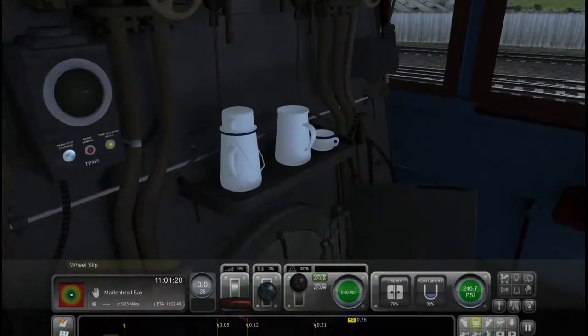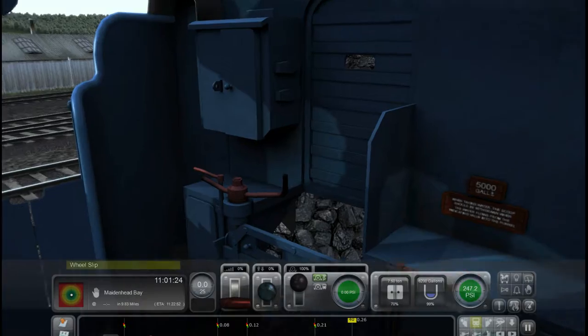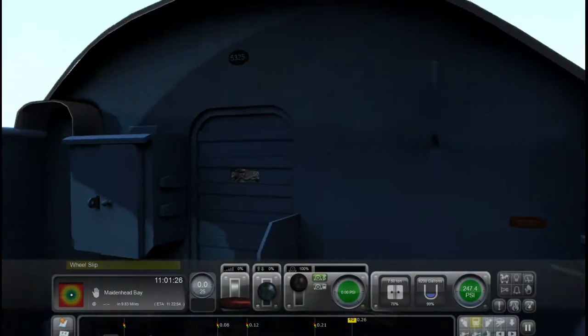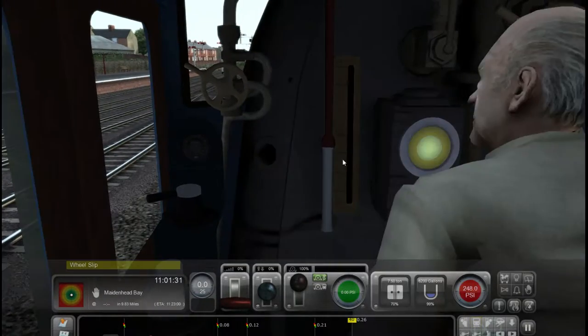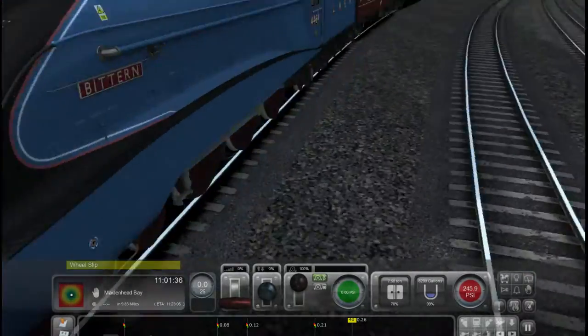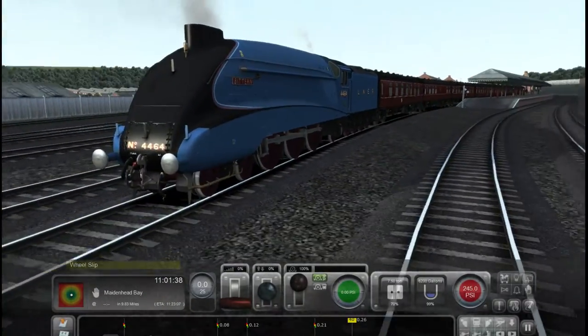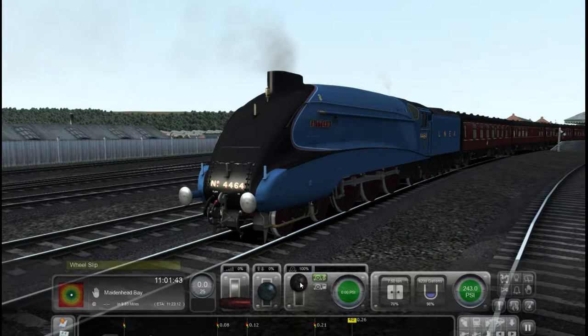This is what the cab view looks like — very nice indeed I think. So, what we're going to do, we're going to have a little go off here. This is what the whistle sounds like. Apparently got wheel slip but don't know what that's about.